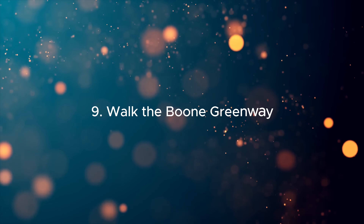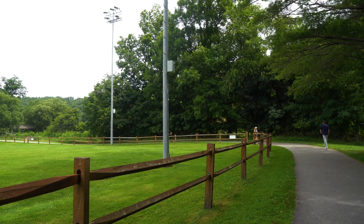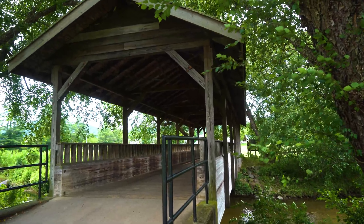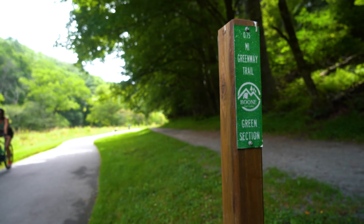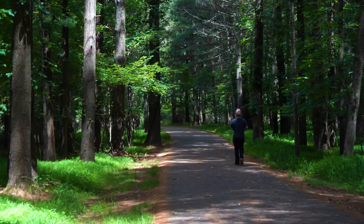9. Walk the Boone Greenway. The Boone Greenway provides a picturesque path for walking, biking, and jogging. This trail meanders along rivers, through open meadows, and past local playgrounds, making it perfect for a family outing or a serene morning jog.